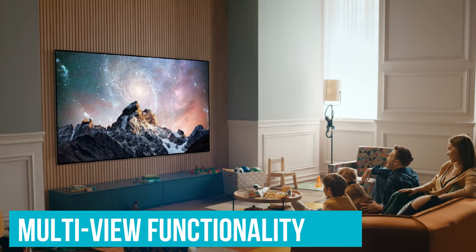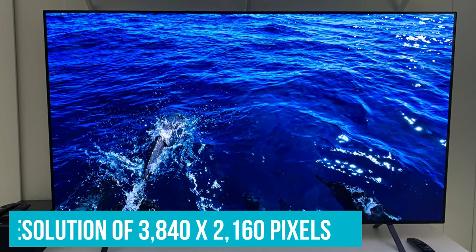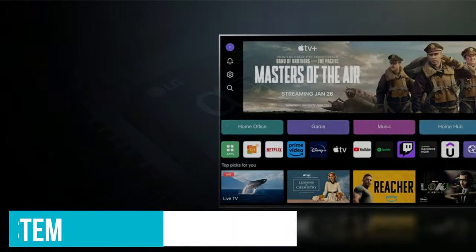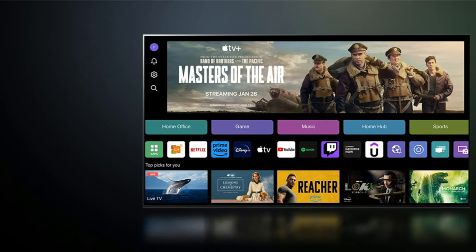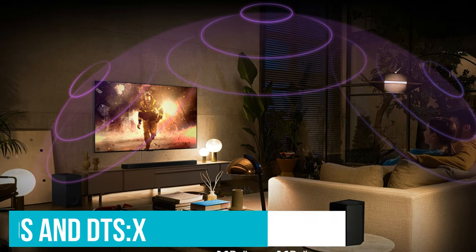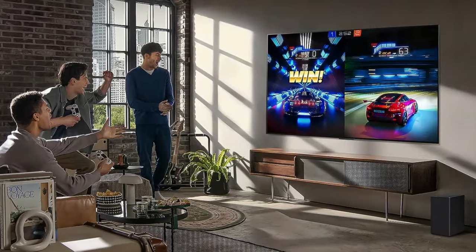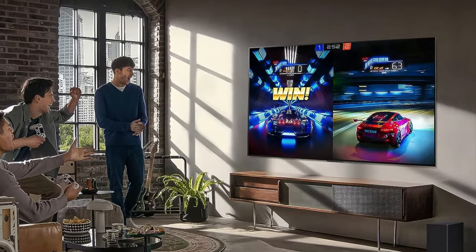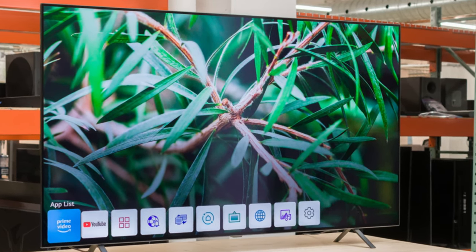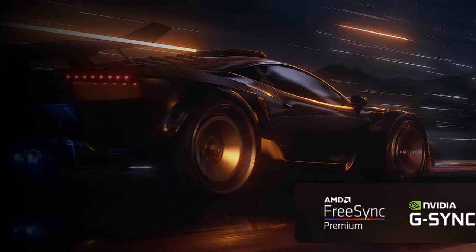Offering multi-view functionality, you can simultaneously split the screen and enjoy two different programs. With a resolution of 3840x2160 pixels and a 120Hz refresh rate powered by LG's Alpha 9 AI processor Gen 7 and WebOS 24 operating system, these TVs ensure fluid, lifelike visuals. The C4 series supports Dolby Atmos and DTS-X, accompanied by a built-in 2.2-channel speaker system with downward-firing speakers. A standout feature is the TV's enhanced multi-view capabilities allowing you to watch four programs simultaneously, with 4.2 channels of internal speakers delivering impressive sound quality, eliminating the need for a separate soundbar.